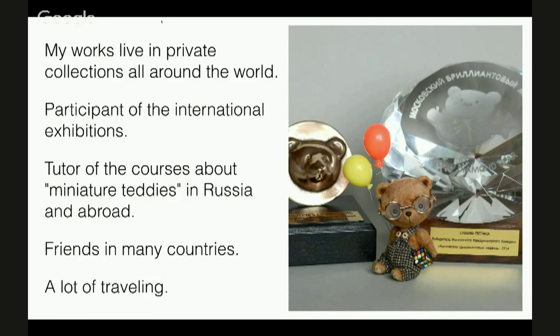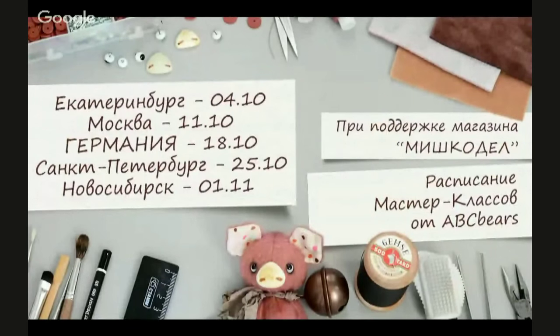Before I had no friends outside my own town. Artist bears realized my dream. Now I have close friends all across Russia and in other countries. Thanks to that, I travel a lot. For example, in 2014 I traveled for 5 months. This is how my schedule to October looks like. Despite this crazy schedule, I managed to sew.